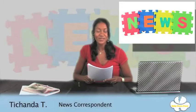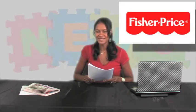Hi, this is Tashonda with another episode of Baby News Flash. Today we have our news correspondent Matt talking about potties. He's going to show you the Fisher-Price Cheer-For-Me potty. Here he is now.